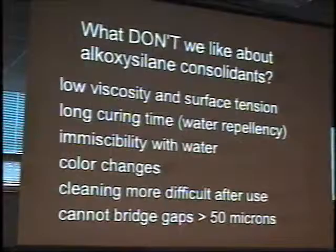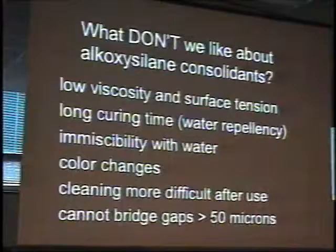Color changes were mentioned just a few moments ago. There can be significant color changes that are rather persistent with the alkoxysilane. Because of the water issue, it's often difficult to clean after you've consolidated with these materials. And the gels themselves can't bridge very large gaps — there's some debate among scientists about exactly how big, but 50 microns is very small, and this has important consequences for a place like brownstone.